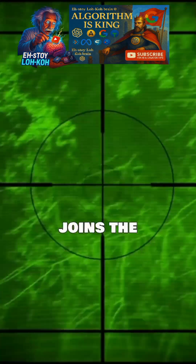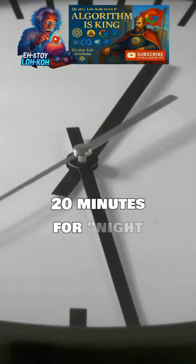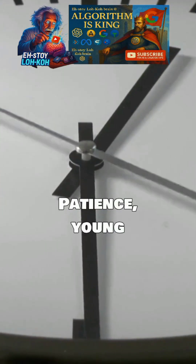Your brain also joins the party. It takes about 20 minutes for night vision to fully activate. Patience, young Padawan.